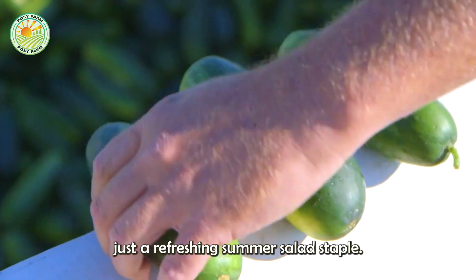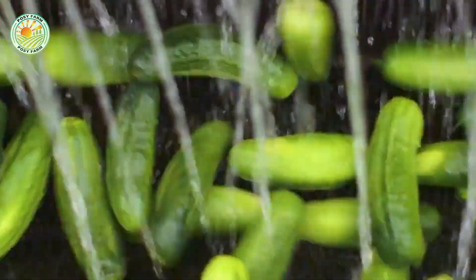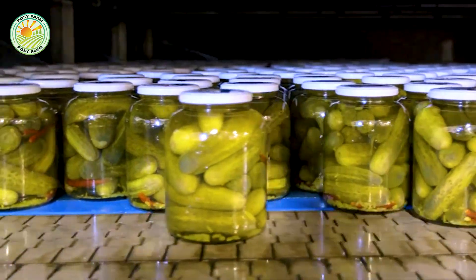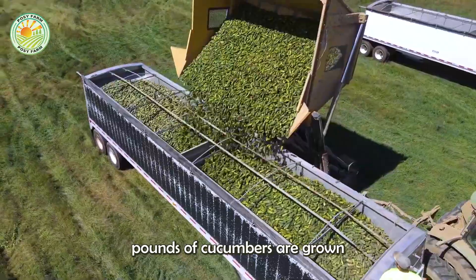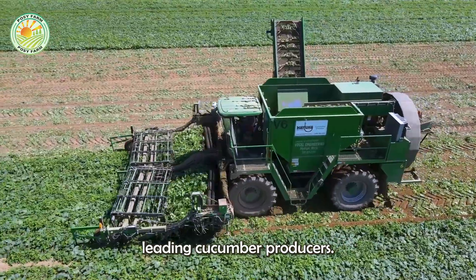Cucumbers are more than just a refreshing summer salad staple. They're also a vital part of American agriculture. More than 1.44 billion pounds of cucumbers are grown and harvested each year, making the United States one of the world's leading cucumber producers.